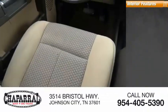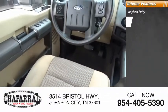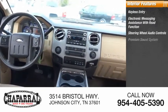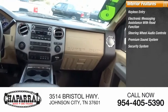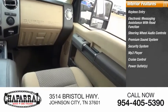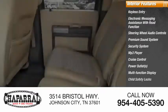Inside you'll find keyless entry, electronic messaging assistance with read function, steering wheel audio controls, premium sound system, security system, MP3 player, cruise control, power outlets, multi-function display, and child safety locks.